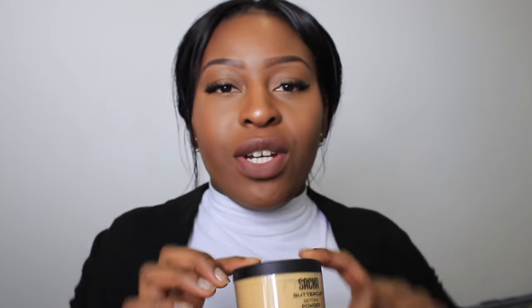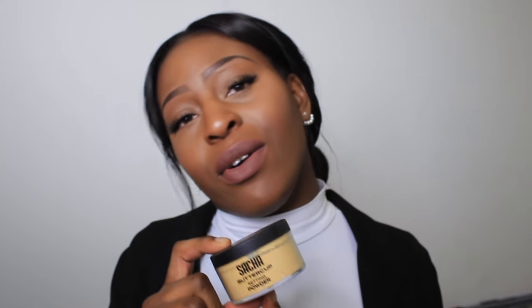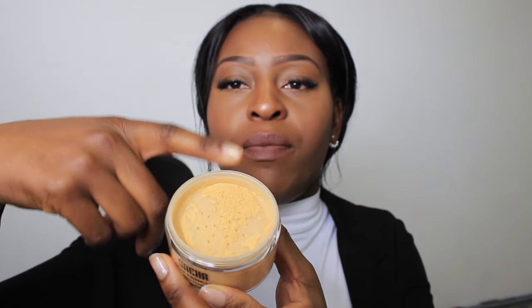Recently I received the Sacha Buttercup setting powder in the post. I've used it a couple of times and I prefer the Ben Nye one, to be honest. I feel like this is extremely powdery and yellow for my skin, whereas the Ben Nye one is quite fine. With this one I have to keep dusting and dusting until it comes off without leaving a white cast. It is a good product and I paid £20 for it, so I've got to use it — I got it from Amazon.